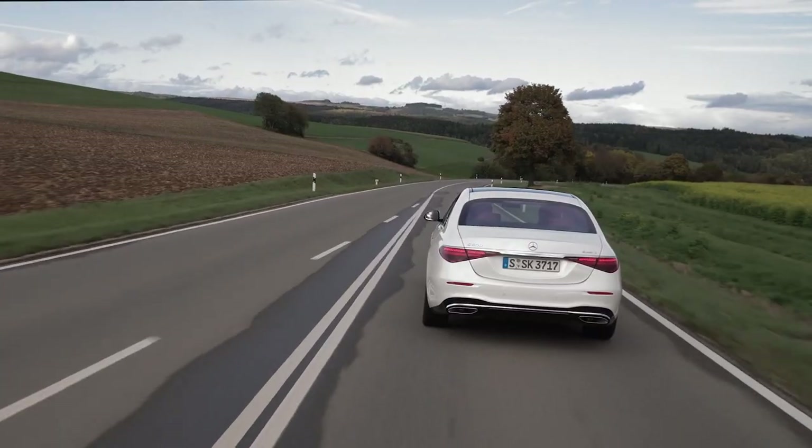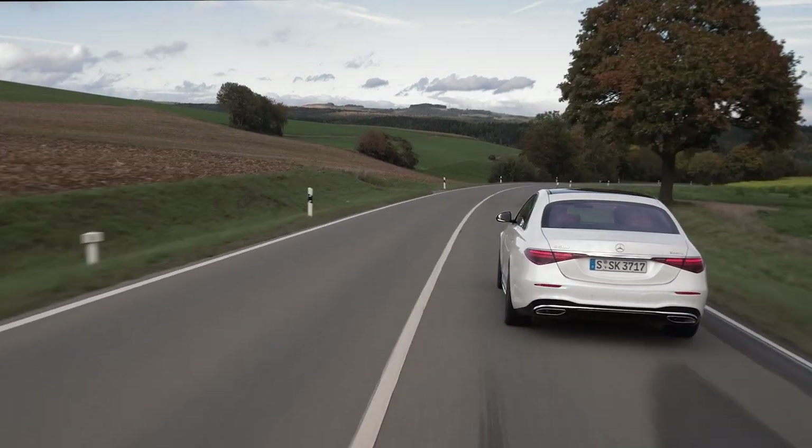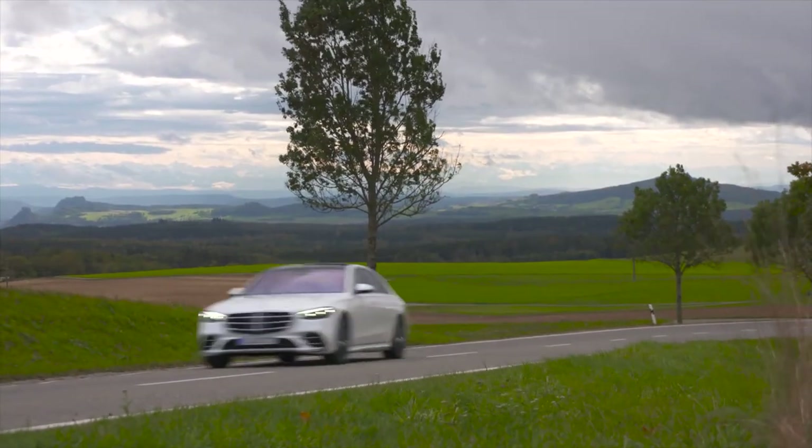The new big head-up display of the S-Class features augmented reality, providing arrows for navigation directions within your point of view. It's also simply big — the projection sits about 10 meters in front of the car and the size is similar to a 77-inch screen.